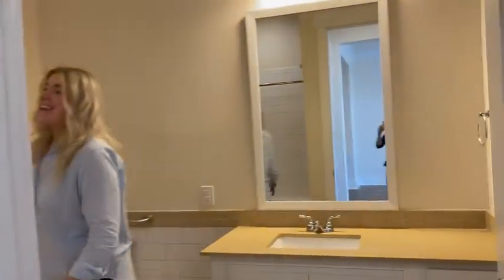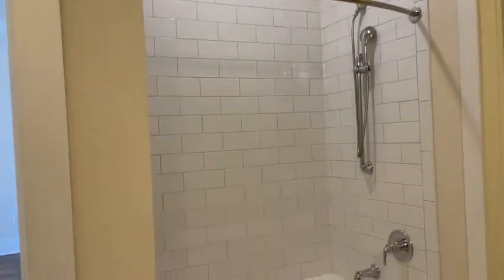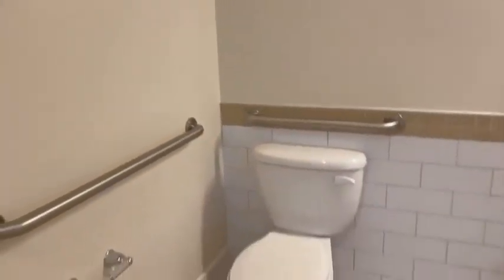Now let's look at the bathroom. You'll notice we have our subway tile backsplash with a nice garden tub, and then this great walk-in closet — super large, with enough space for storage for any suitcases or anything else.